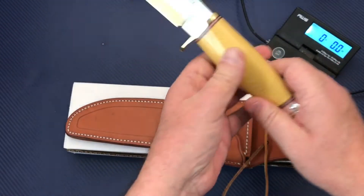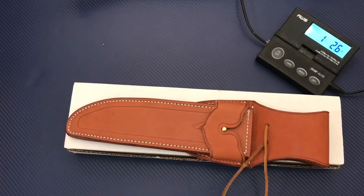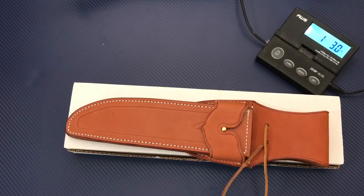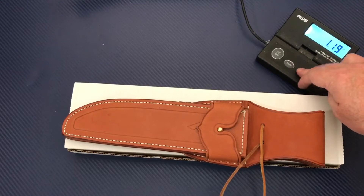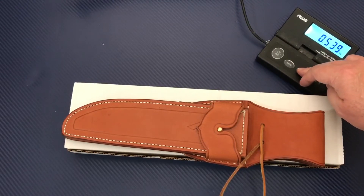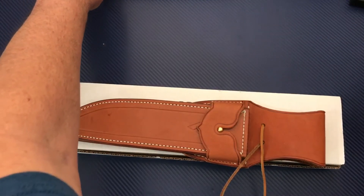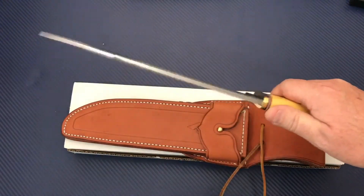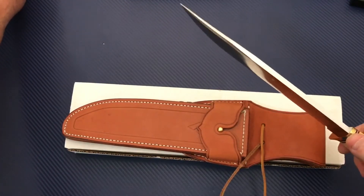How much does it weigh? Let's put it on the scales. One pound three ounces — that's not horrible. In metrics: 539 grams. One pound three ounces. Yes, it is quarter inch, big old dog.